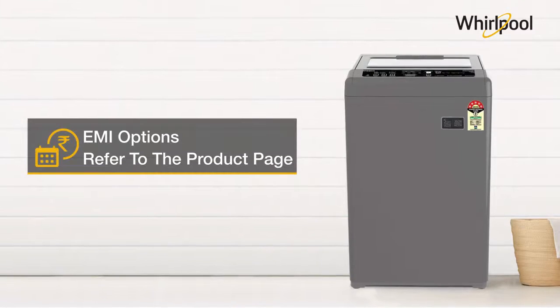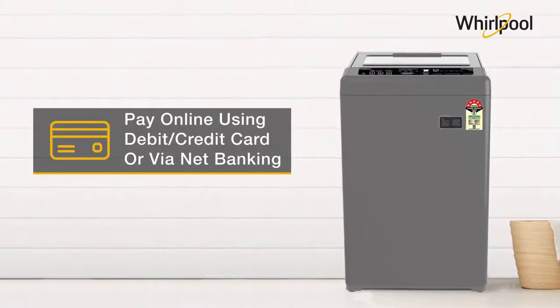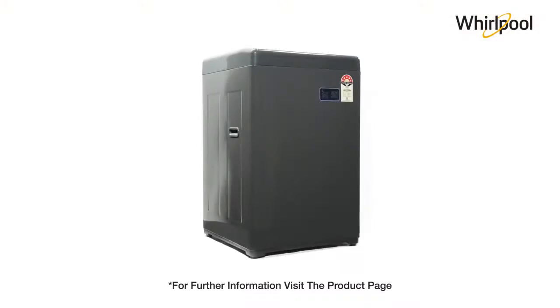For EMI options, refer to the product page. Stay online using debit or credit card or via netbanking. For further information, visit the product page.